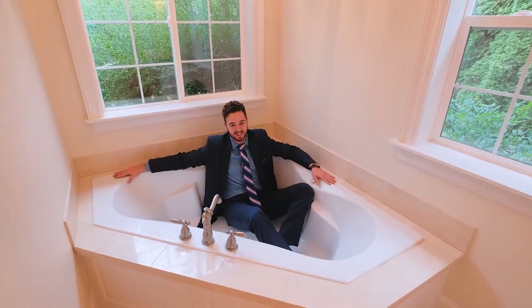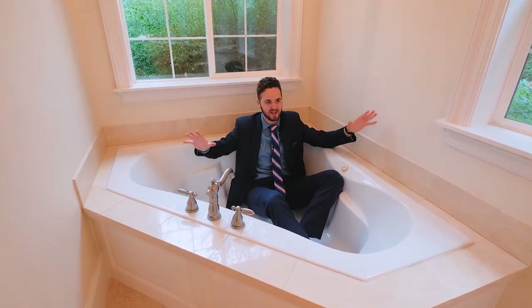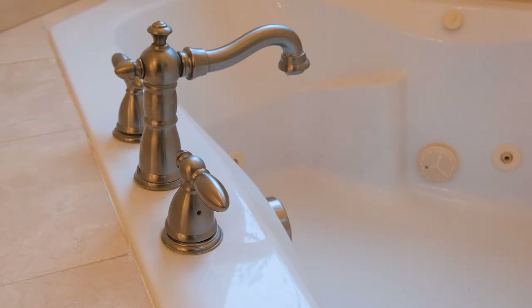I'm 6'3", but there's plenty of space in this jacuzzi tub for two on this main floor master. There's plenty of natural light, high-end trim work, tile work, and finishes throughout.